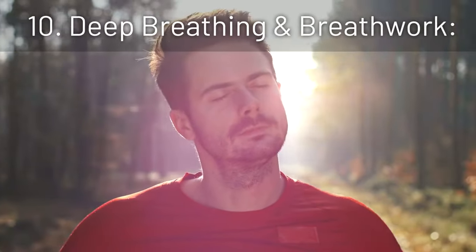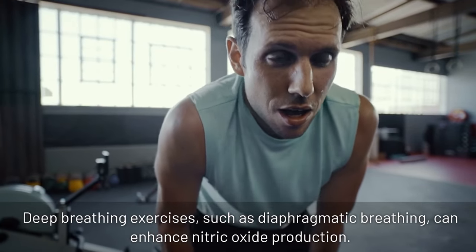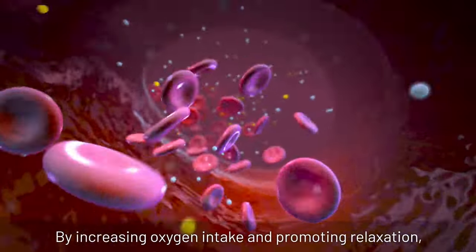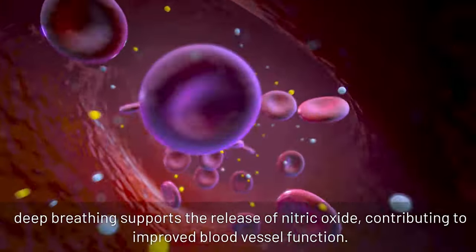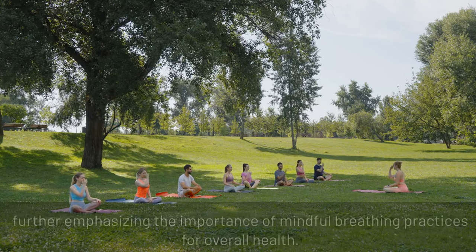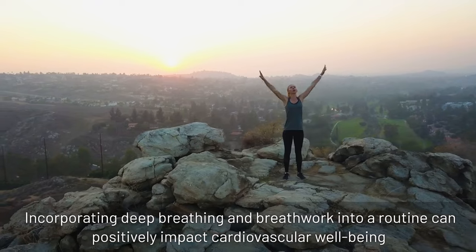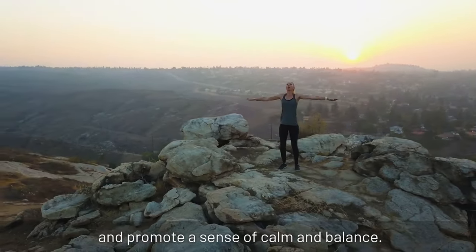10. Deep breathing and breathwork: deep breathing exercises such as diaphragmatic breathing can enhance nitric oxide production. By increasing oxygen intake and promoting relaxation, deep breathing supports the release of nitric oxide, contributing to improved blood vessel function. Nasal breathing specifically has been associated with increased nitric oxide levels, further emphasizing the importance of mindful breathing practices. Incorporating deep breathing and breathwork into a routine can positively impact cardiovascular well-being and promote a sense of calm and balance.